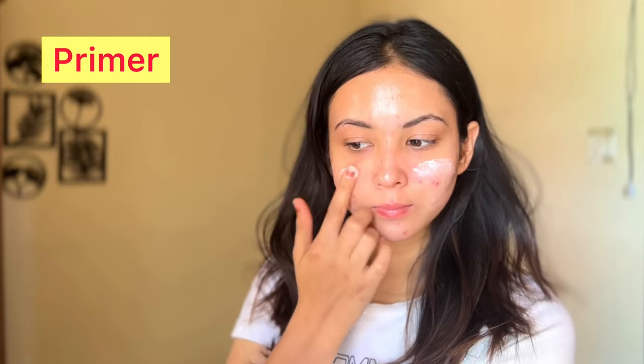Then comes the primer. I am using Faces Canada Pore Blur Primer where you have large pores. Now, take a damp sponge and put a little hairspray on it. Because of the stickiness, you will get a good grip. You can also use a gripping primer like ELF. Only dab it around the nose — do not apply hairspray on your full face.